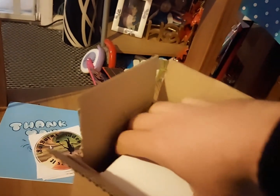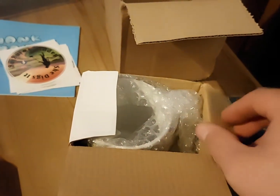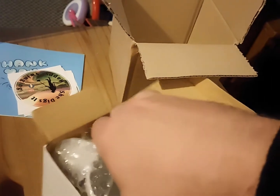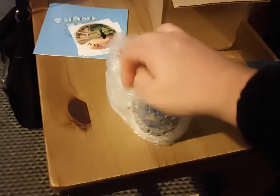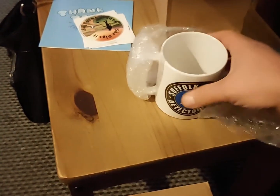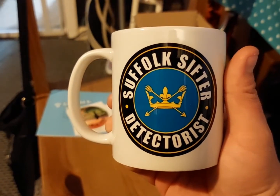I won a draw, and most of you know what is inside here anyway. I'm lucky enough to have won this a second time, so I now have a spare sifter mug. Happy days. I'm going to go and christen it and make a cuppa. Thank you very much, Steve. Suffolk Sifter Tetris.